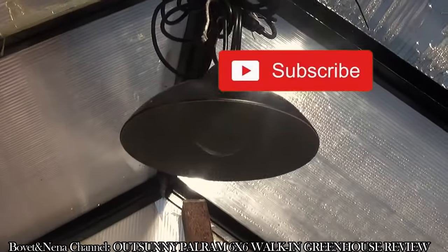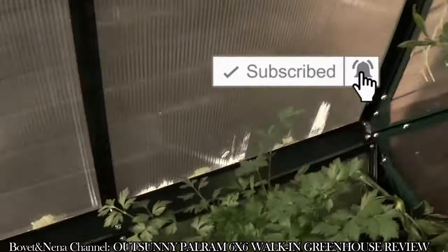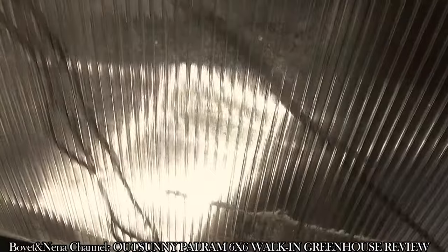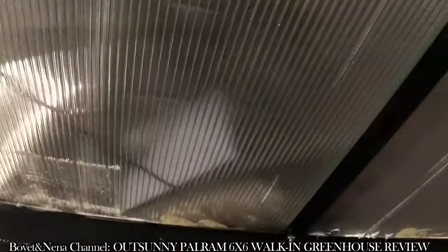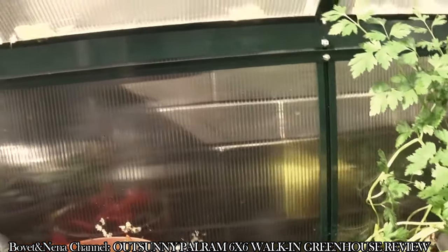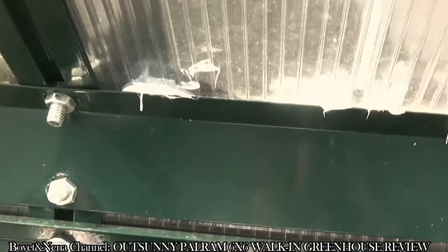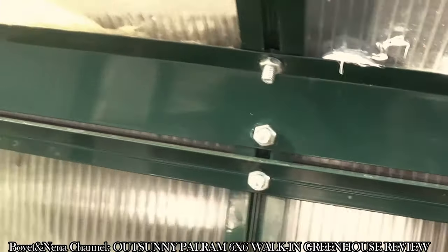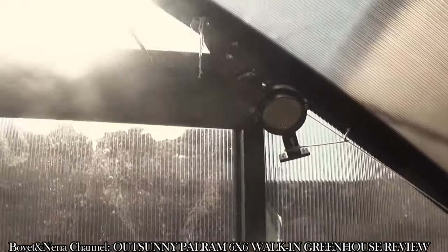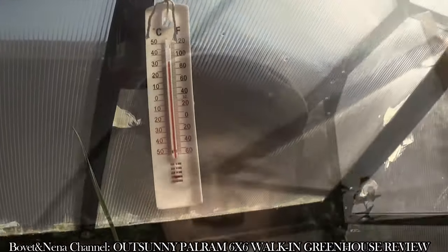I put some lights in — they're solar powered, there are the solar panels there. I might have to bring them in when it starts to get really cold because they'll get damaged. Yeah, the nuts and bolts are still intact. There's another light there for the night, because when it hits the end of October it gets really dark early — from about 4 o'clock in the afternoon — and the plants wouldn't have much light.